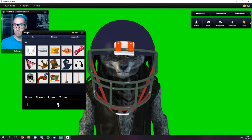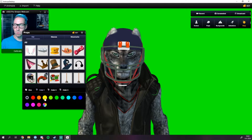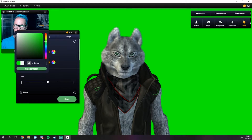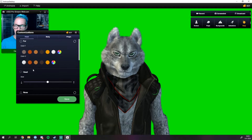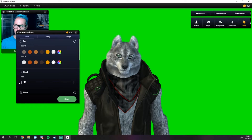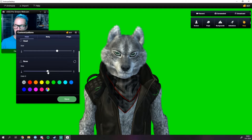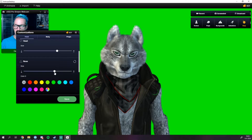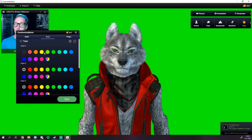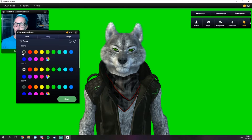FaceRig offered a ton of customization features for your avatar — sliders so you could customize how all facial features moved. In Animaze all these sliders have been removed. It might be that the new tracking system is so good that they no longer need that level of customization. What you can customize is your avatar itself: you can add various props, and new in Animaze is the ability to customize your avatar with new colors, change head size, and more. Even when you don't use a custom-built avatar, this allows for a lot of creative freedom.